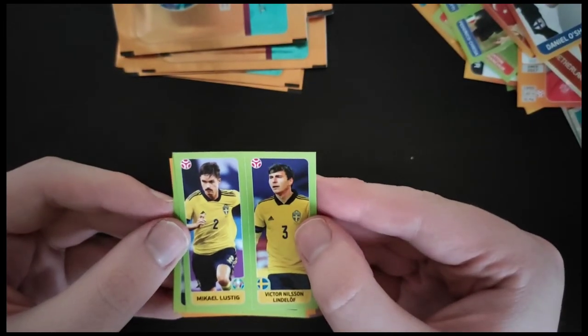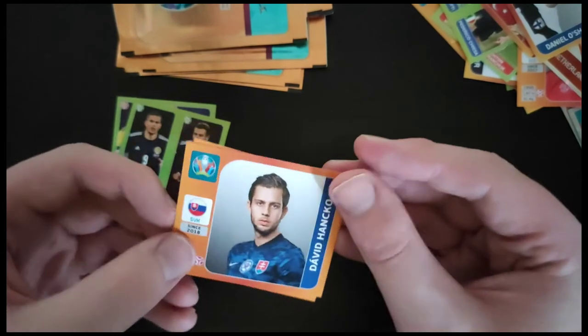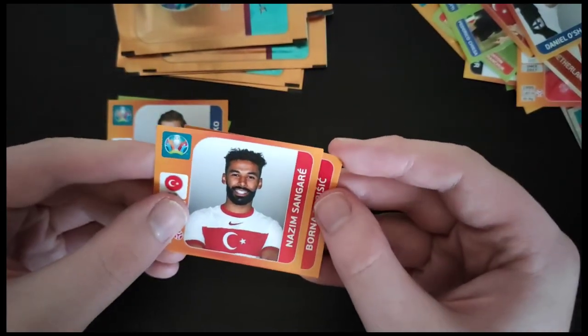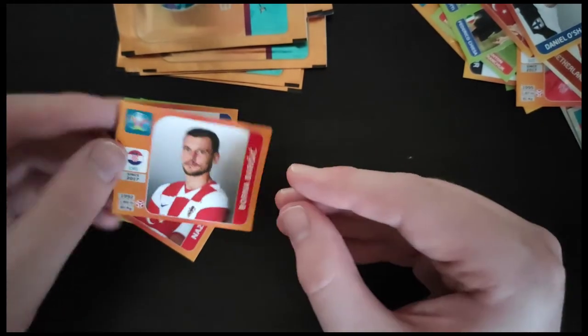We got Michael Lustig and Lindelof again. Dykes and Fraser for Scotland. Hanko for Slovakia. Sangare for Turkey. And Barisic for Croatia.